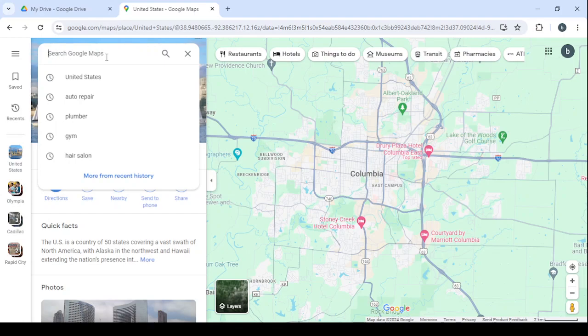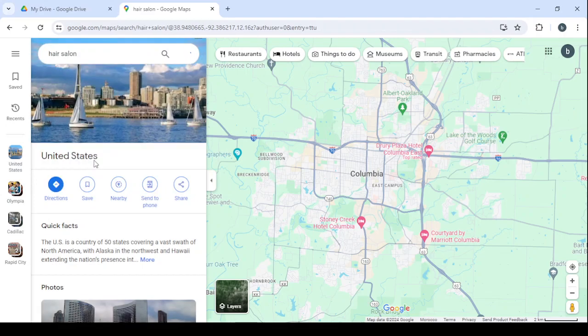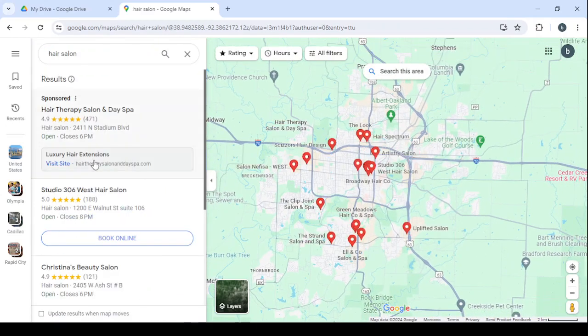The first service we are going to offer is website creation. We will check if they have a website or not — if not, we offer to create one for them. If they already have a website and it's old, we offer to renovate it. The second service is removing bad reviews from their Google Maps profile. The third service is managing their social media accounts. Now let's search for hair salons to see all available ones in this area.